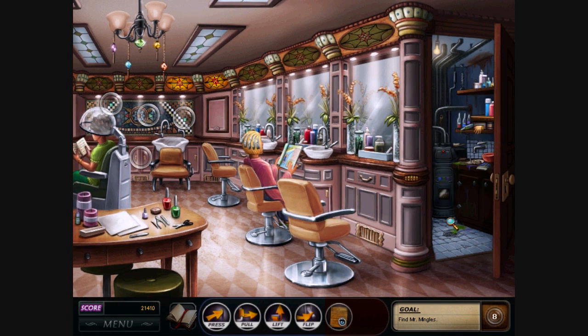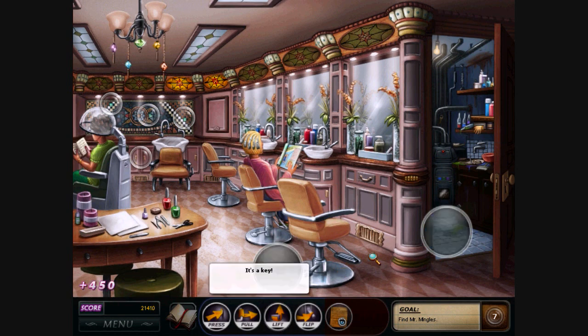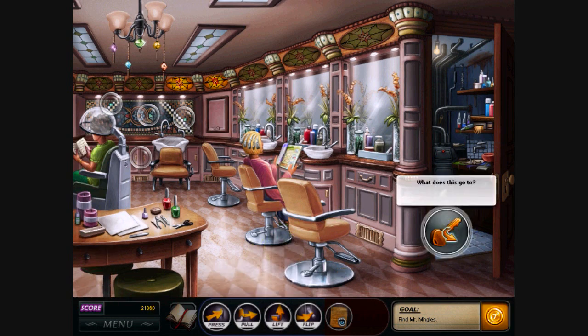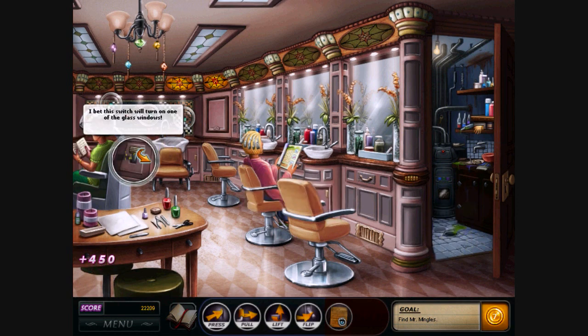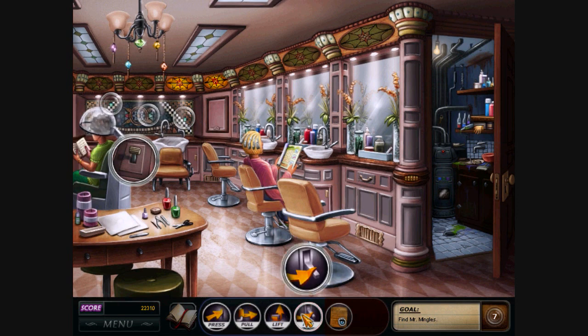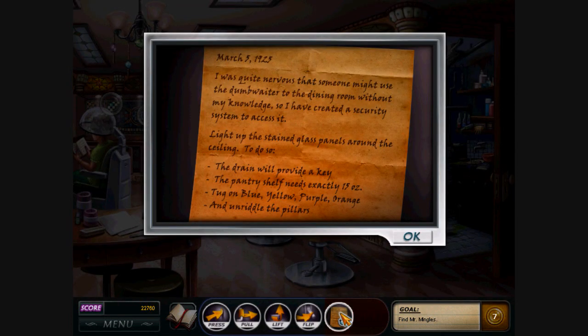It seems like every time we solve a puzzle, a light turns on. Is there anything else in here? We need to pick up the cover — so lift the cover. And in the drain we find a key which should open this cabinet. And in the cabinet we have a switch. Flip the switch. What do we have to do now? Tug on blue, yellow, purple, orange.